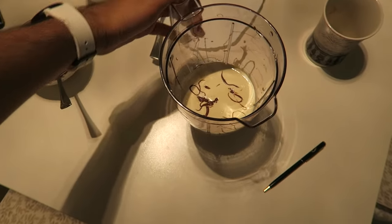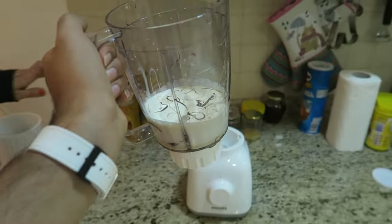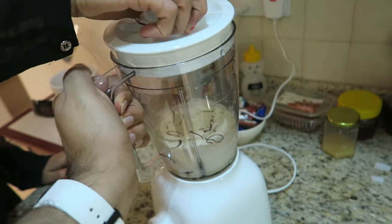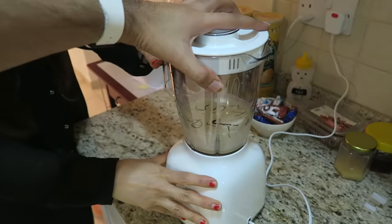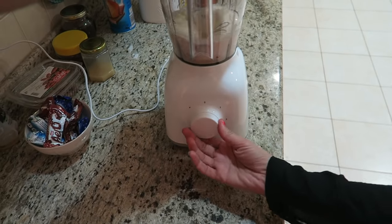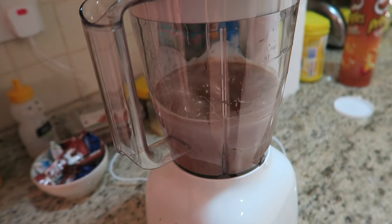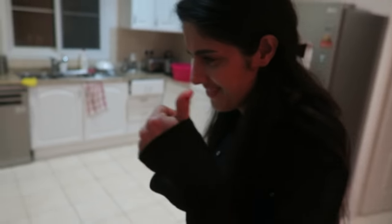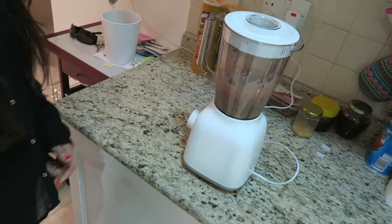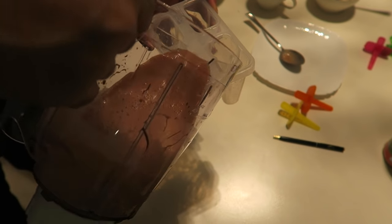Let's take our mixture — this is the first time I've ever used a blender. Let's make sure it's all locked in, turn this — okay that's locked in. Everything locked? Just go number two. That is awesome! Wow.